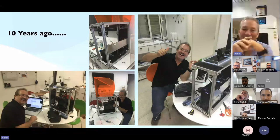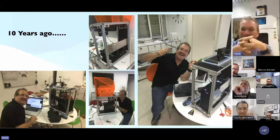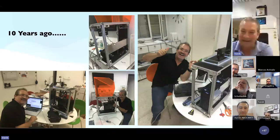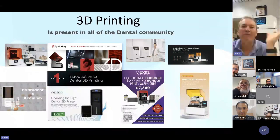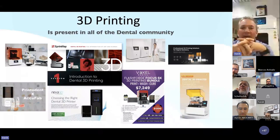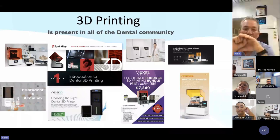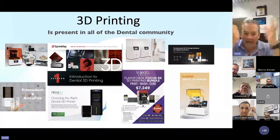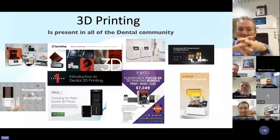That was over 10 years ago. The printer worked, but the results were crap — you couldn't use them, but I got to learn how to use it. Nowadays, 3D printing is everywhere, in everybody's mouth. Every company is trying to jump on it and saying so many things. You have to be very careful out there that you don't make too many mistakes, that you don't make the wrong choices, that you don't fall into pitfalls. I don't want that to happen to you.